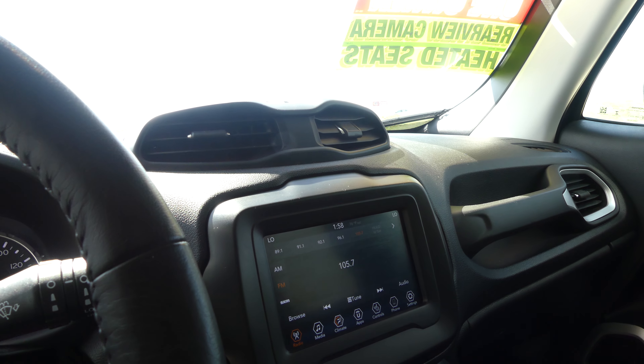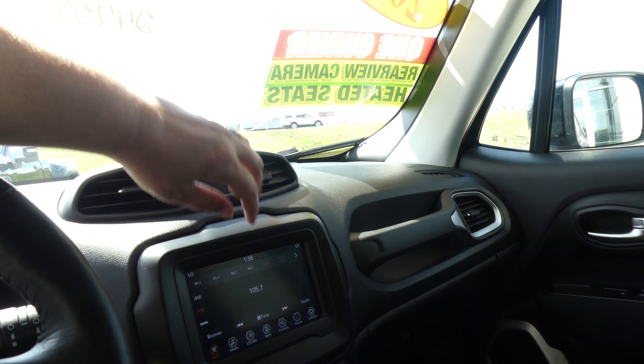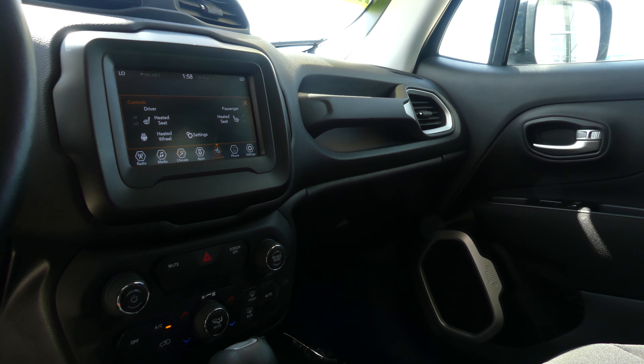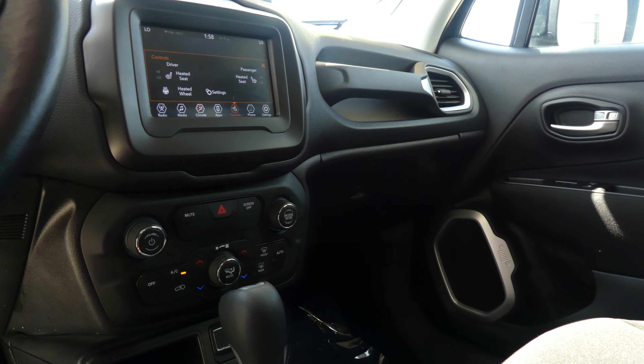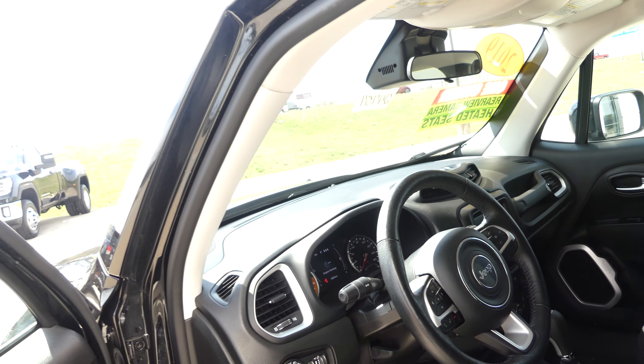Large LCD display screen which has satellite radio and hands-free calling. Heated seats and steering controls. Dual climate control, USB ports, auxiliary plug-ins, leather shift, one-touch keyless ignition, leather heated steering, featuring cruise control settings and hands-free calling and audio.